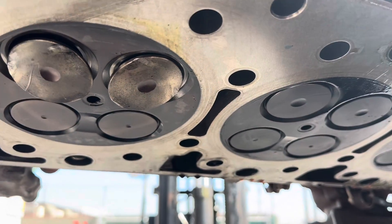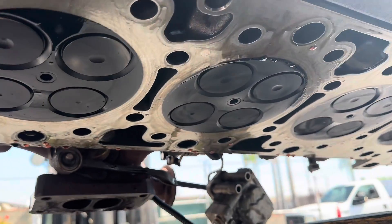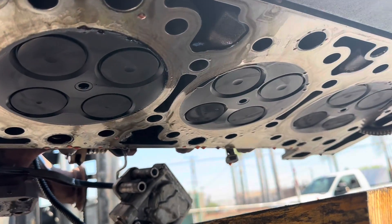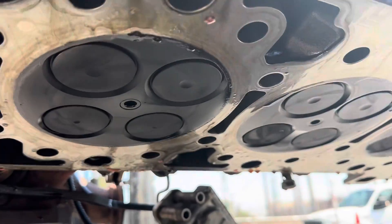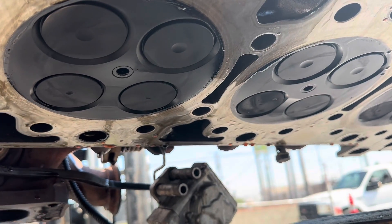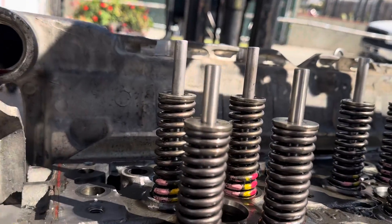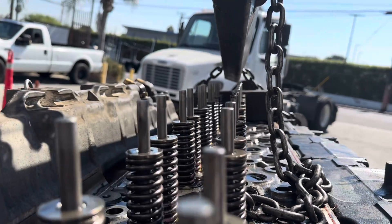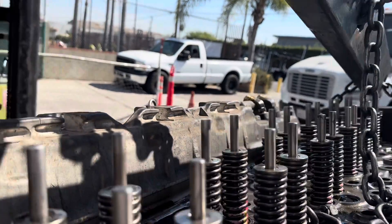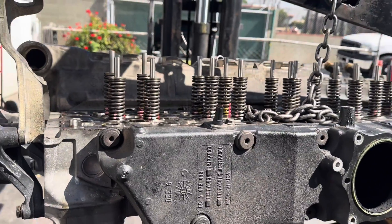I'm going to send it over to the guy that does the cylinder heads and he's going to go ahead and inspect it and see what happened. I don't see anything odd except back there. This is number one — you can see where the valves are definitely bent. Hopefully that helps better illustrate it; you can see the height difference.